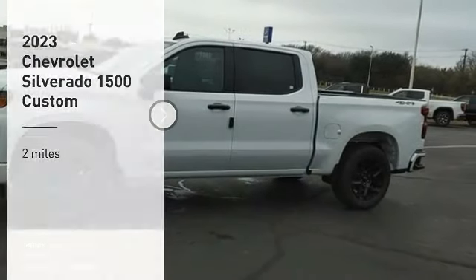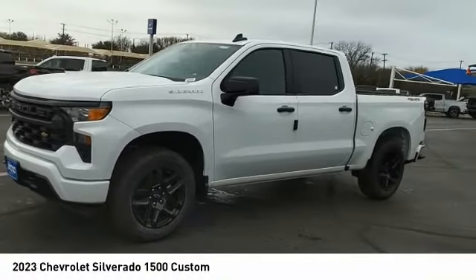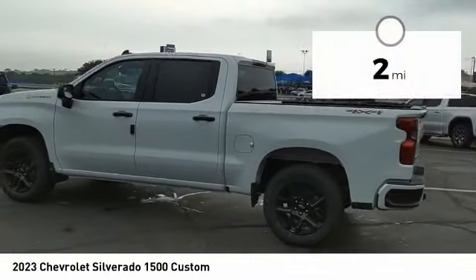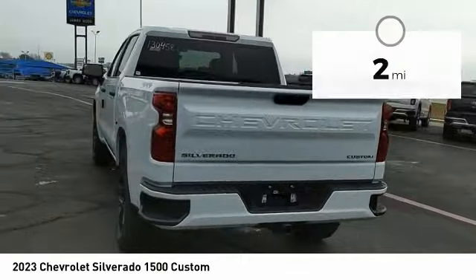Stop by and take a look at the 2023 Silverado 1500. The Chevy Silverado 1500 has the lowest cost of ownership of any full-size pickup. This vehicle has less than 100 miles. Here are some of this vehicle's great options.